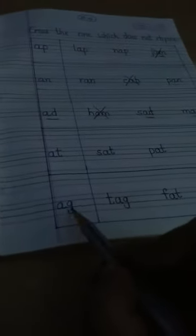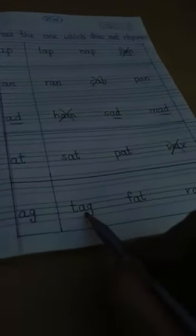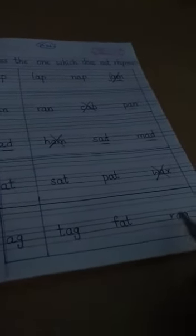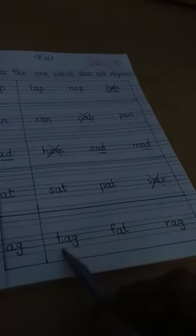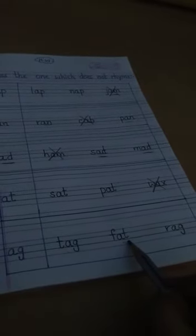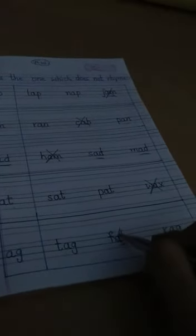The last group is -ag. The three words are tag, fat, and rag. Tag and rag rhyme with -ag, but fat ends in -at, not -ag, so fat does not rhyme with tag and rag. We put a cross over fat. So first you will learn all the rhyming words, and then you will do this exercise in your copy.